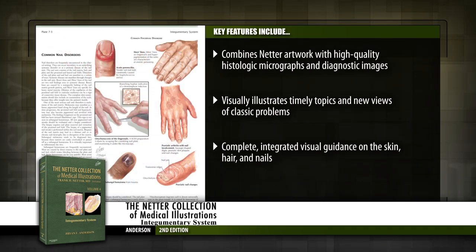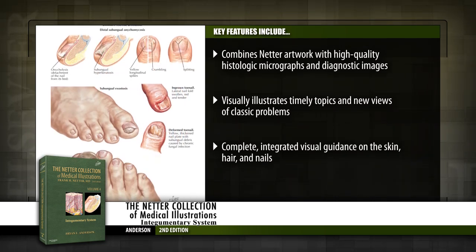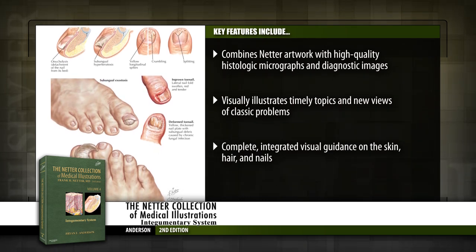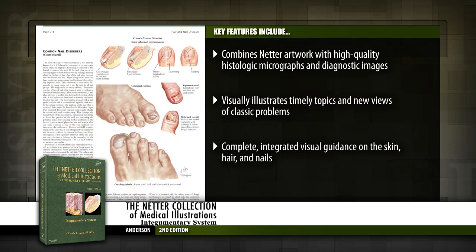As well as new views of classic problems like alopecia and neurofibromatosis. Get complete integrated visual guidance on the skin, hair, and nails in a single source — from basic sciences and normal anatomy and function through pathologic conditions. Netter's timeless work from the renowned Green Book series, now in an all-new volume: the ultimate Netter Collection for the Integumentary System.